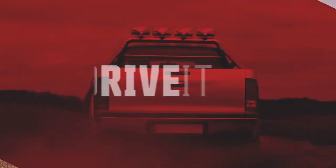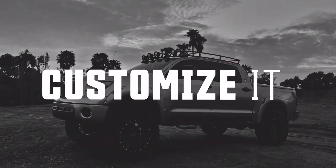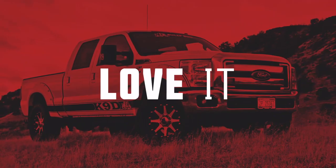This is your truck. You drive it, work it, haul it, customize it, and love it.